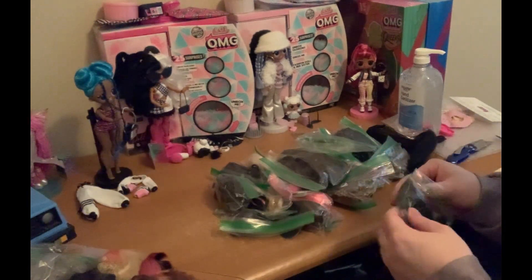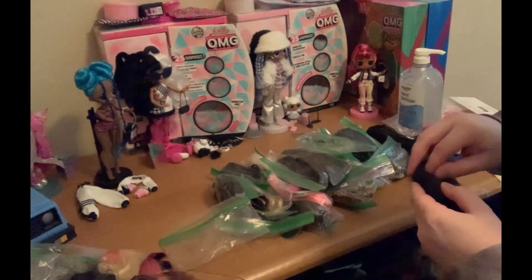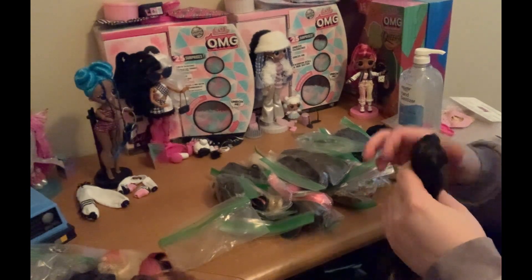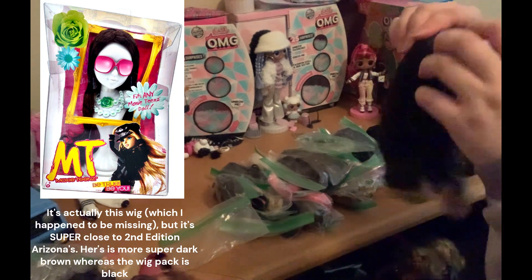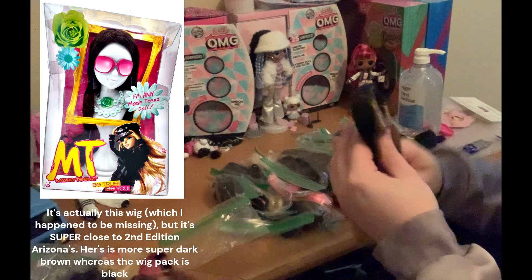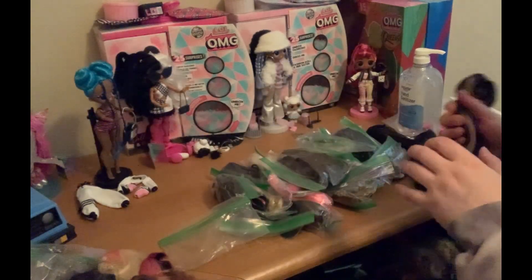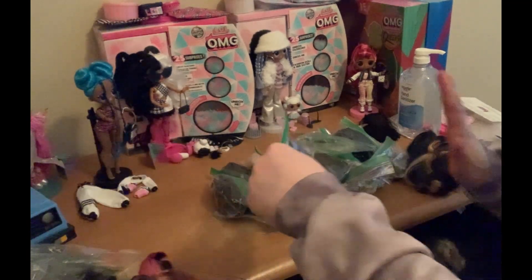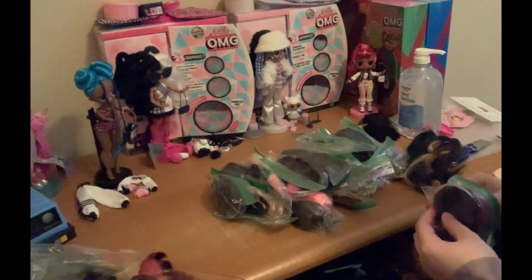This is another possible Moxie Teens wig. It does have a thing that's stuck on it, but yes, I'm pretty positive this is Arizona's wig. It's either Arizona's or it's a wig pack, but still so cool. I definitely need more Moxie Teen wigs, so this is just amazing. Like I said, four dollars a wig isn't terrible for Moxie Teen wigs especially.